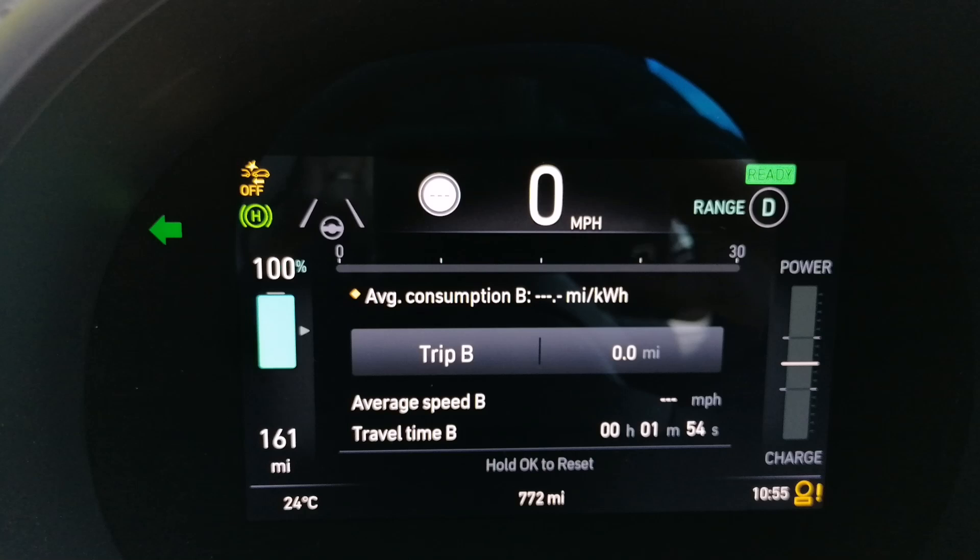The screens are nice and crystal clear. I love the one on the dash — the battery indicator, speedo, trip information, sat-nav — everything in there looks really nice. Anyway, that's enough as an introduction; let's go for a drive and see what efficiency we can really get out of this car.